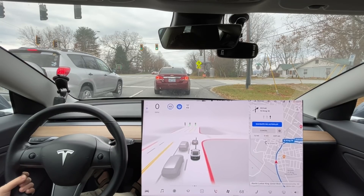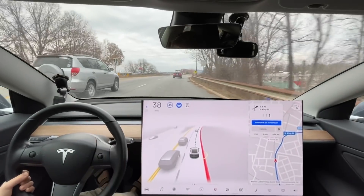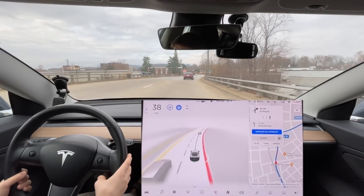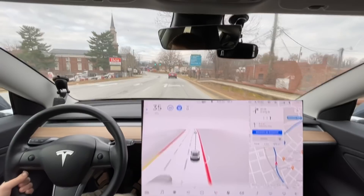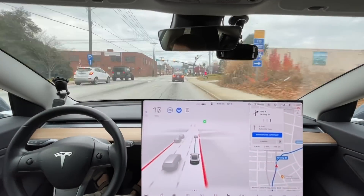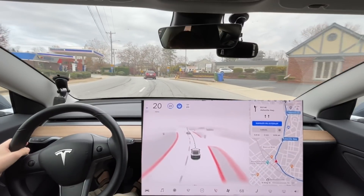We've got ourselves a Mach-E on the left right there — I think that's the first one I've ever seen in Hendersonville. So here's going to be our test. Of course we have a car in front of us. Well, it's actually slowing down, but it's still not slowing down quick enough. The speed limit is 20 right here. The only reason it's slowing down is because of the car in front of us. It's taking an oddly wide turn right here, but much more confident than previous updates.